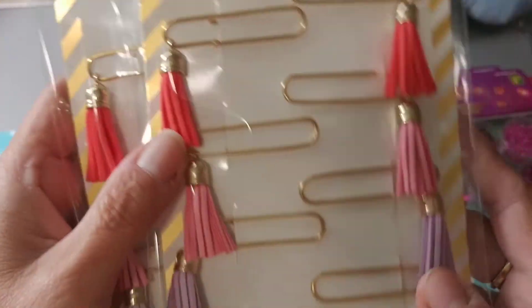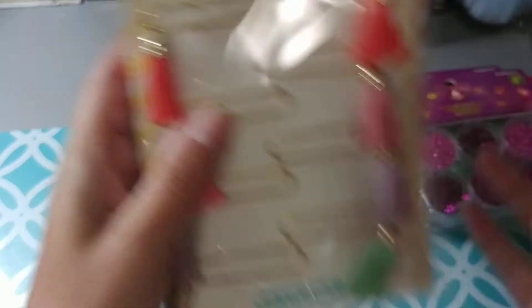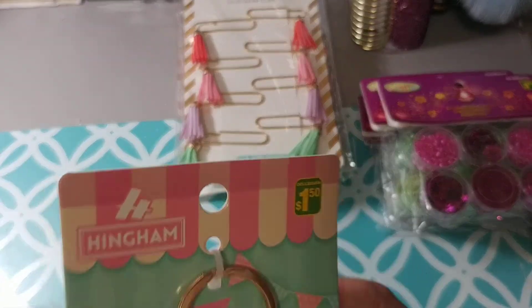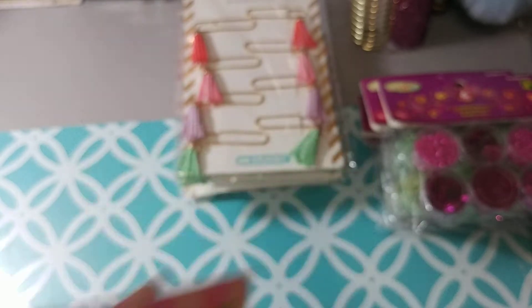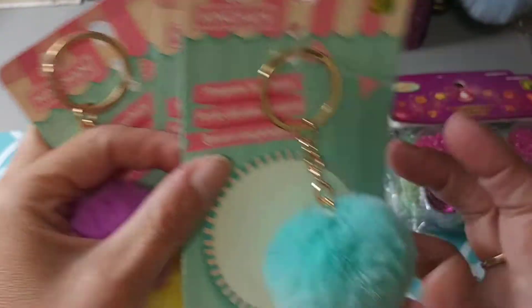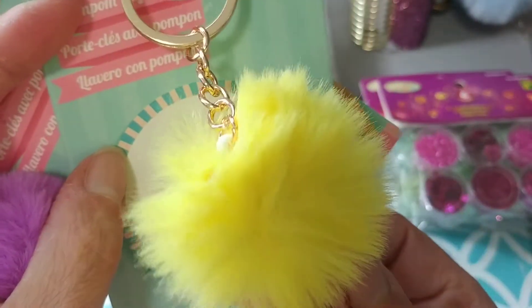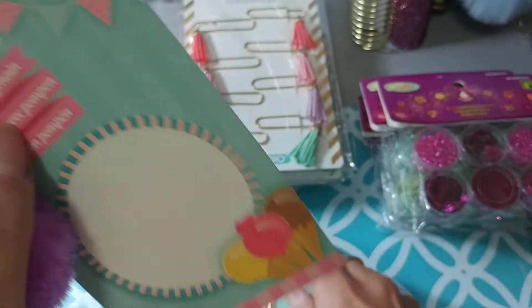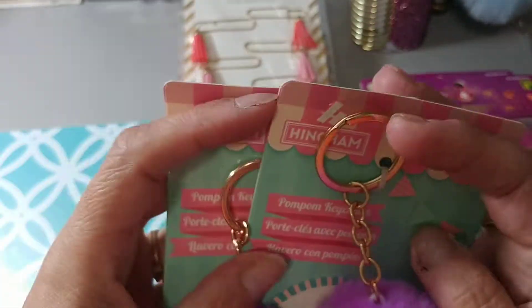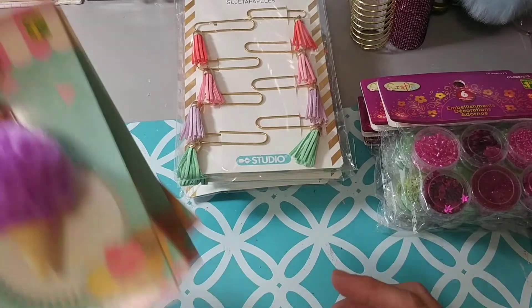And two packs of the tassels. Then I picked up four of these ice cream cones for the TNs that I'm making — in mint green, yellow, and purple. I thought this one was lighter but both ended up being the same purple. So I picked up two purples total, four cones overall.